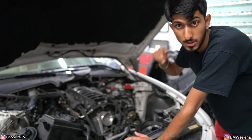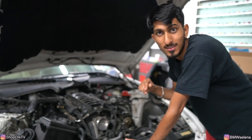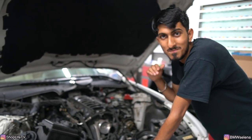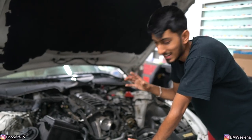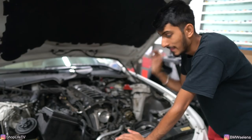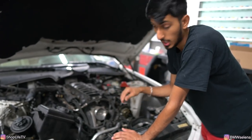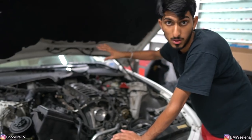Once everything is put back together, we'll drive it around, make sure all the monitors are ready, no warning lights, and then if he wants to come back later and do that alternator bracket gasket — which is a pretty big job — we'll knock out a lot of other maintenance at the same time.